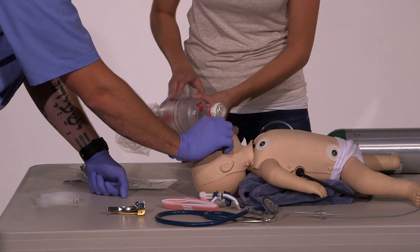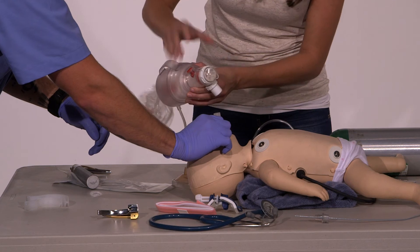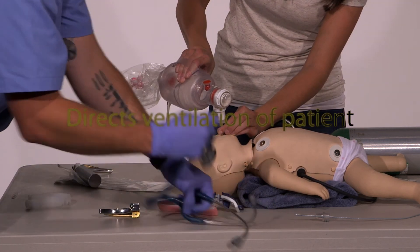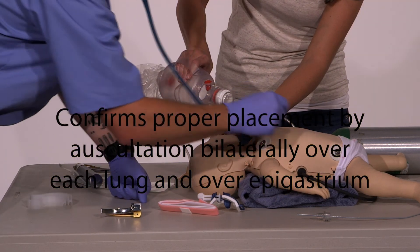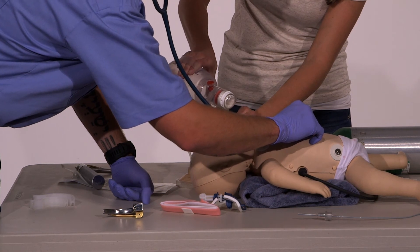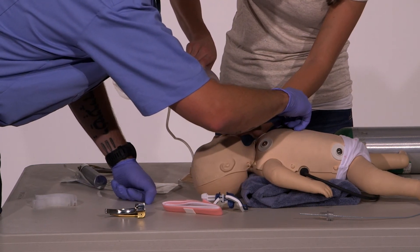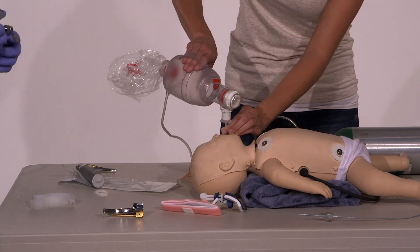Secure the tube. While she's securing the tube, I am going to check for sounds over the epigastrum and bilateral breath sounds. I don't have any sounds over the epigastrum. For proper placement, I would expect to hear equal bilateral breath sounds, which I do.